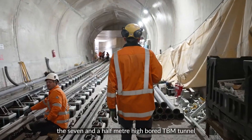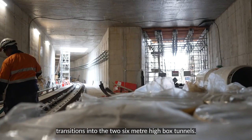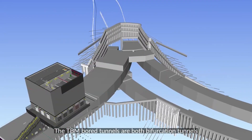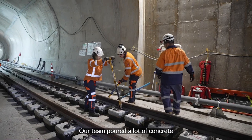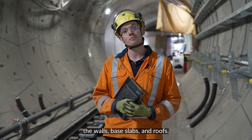This structure is where the 7.5m high bored TBM tunnel transitions into the two 6m high box tunnels. The TBM bored tunnels are both bifurcation tunnels, branching from one tunnel into two tunnels heading east to west. Our team poured a lot of concrete to complete this structure, totalling over 1,000 cubic metres between the walls, base slabs and roofs.